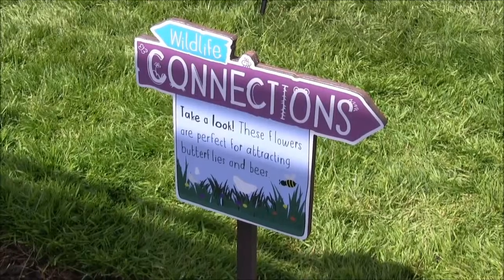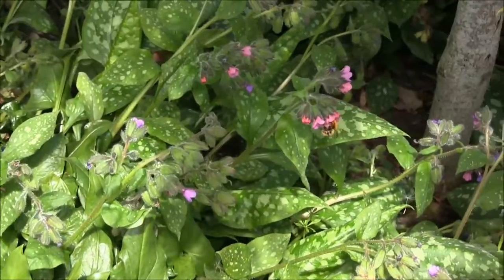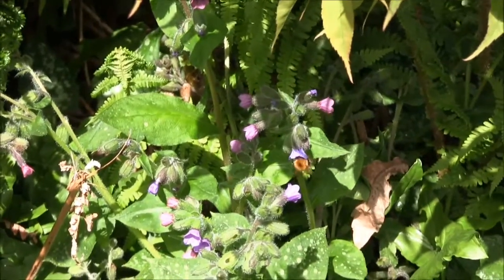This bumblebee garden is being created for the Wildlife Connections project. We're putting in a lot of bumblebee friendly plants, things like lavender and rosemary, and apples to show the value of pollination.